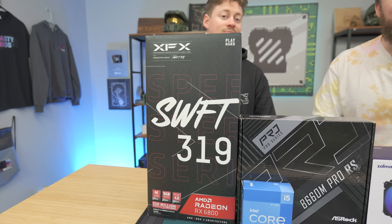Here at the Toasty Brewers, we do $1,000 build guides all the time, but we think this one might be the best yet. Featuring an RX 6800 with 16 gigs of VRAM — a $1,000 build with 16 gigs of VRAM — and we think the performance is going to be really awesome.